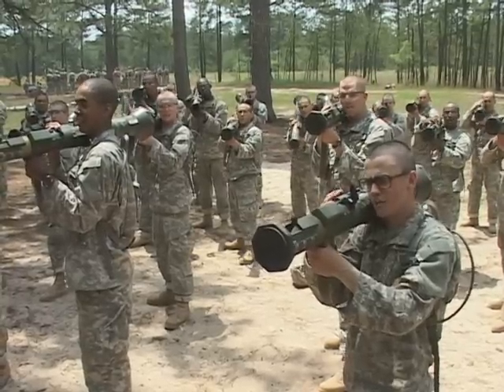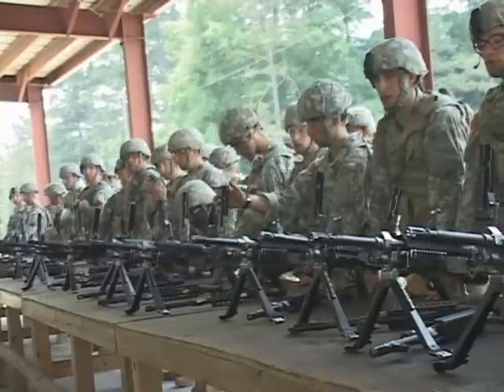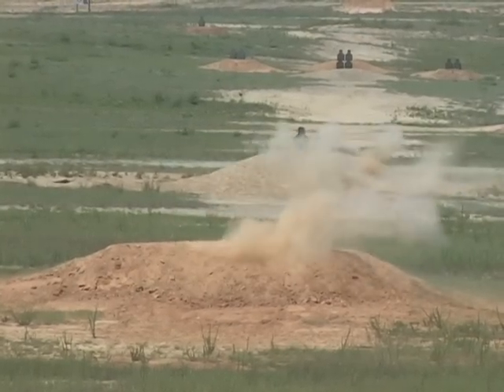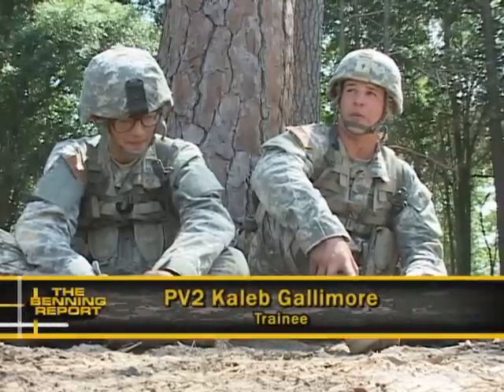Backblast area clear! That's five weapons in two days. Is everybody tracking? Yes, Sergeant. And that's just a fraction of the weapons training experience here at Army Basic Training. Well, this week — it seems like it's been the longest week. We've shot so many different weapon systems.